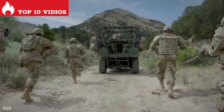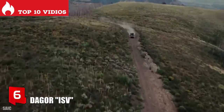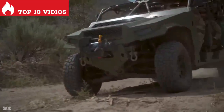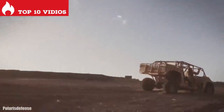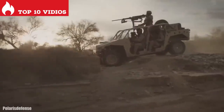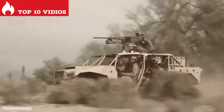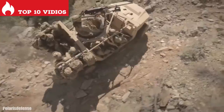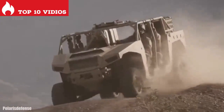Number 6: Dagor ISV. It is a versatile and highly maneuverable vehicle manufactured in the United States, designed to perform difficult missions and emergency evacuations in any situation. Its modular design allows it to be configured for different types of missions and it can be airborne. It provides a high degree of mobility for soldiers and equipment in extreme conditions. It measures 4.5 meters in length and weighs 3.8 tons.